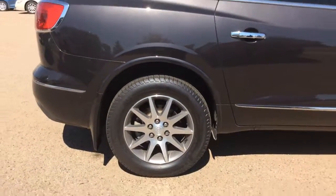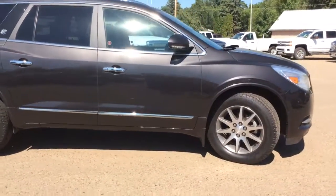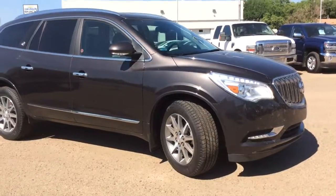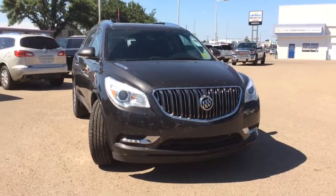As usual, if you've got any questions, comments, or concerns about this vehicle or any other vehicle in our inventory, please feel free to visit our website at www.brooksmotorproducts.com or feel free to call us and talk to our friendly sales staff at 403-362-3416. Thanks everyone, have a great day!